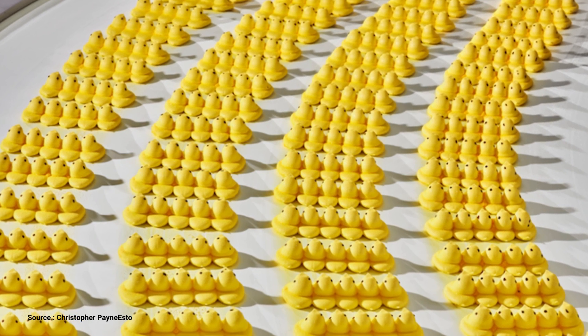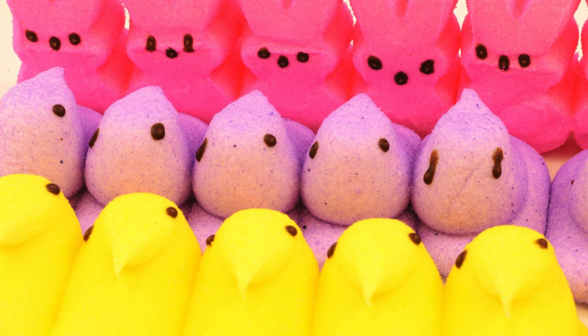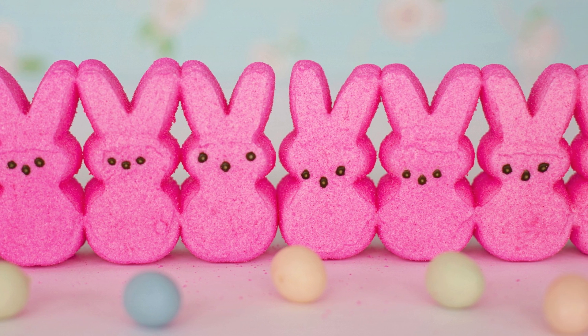This year, they also installed a camera system to review Peeps Chick eye decorations. If some of the Peeps have a little too much Peeps-anality, they will take them off the production belt to be recycled and used in future batches.